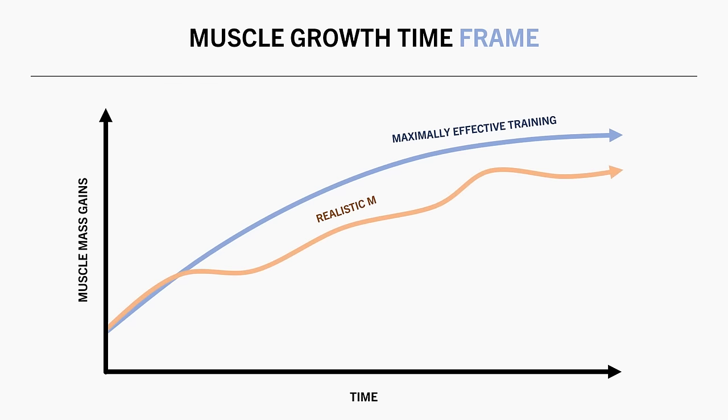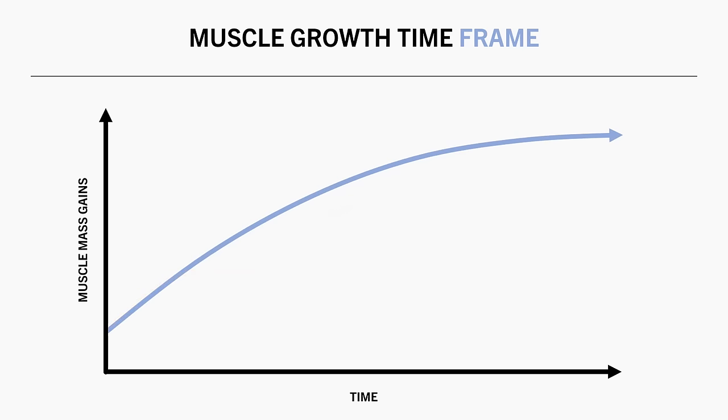So in reality, as we make improvements to our training and diet practices over time, and are maybe less consistent at other times, we might see spikes and plateaus at different points throughout our lifting journeys. In either case, the reason for this discussion is that it will influence how we measure muscle growth.